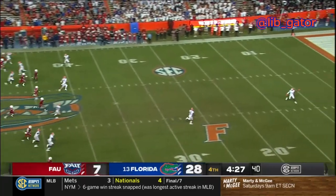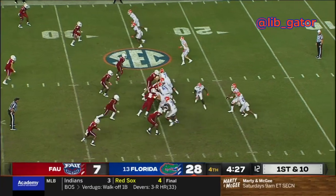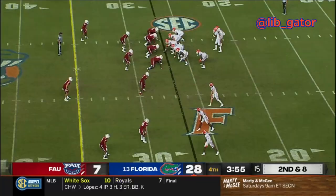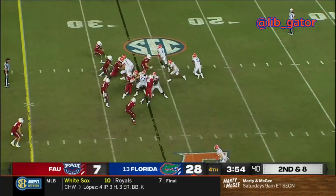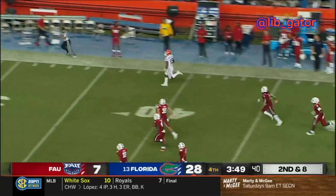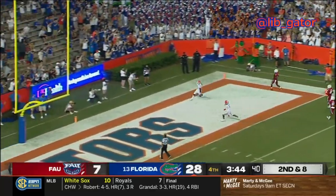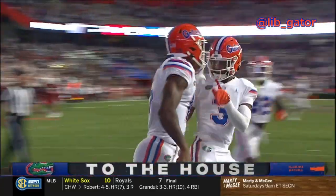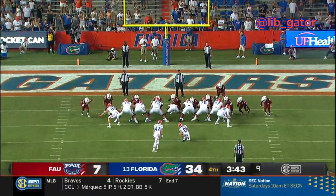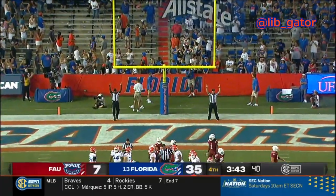Here comes the kick, sent deep — fair catch hauled in at the 10-yard line. Malik Davis with 100 yards rushing tonight. He's in the backfield — takes the handoff, runs off to the right, gets about a yard. Richardson in the pistol takes the snap — again takes the handoff and keeps the ball, he's to the 40, Richardson at the 50, down the sideline. He is gone — see you later — there he goes. Oh my! That's a 74-yard touchdown run by Anthony Richardson!